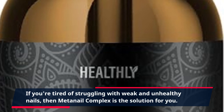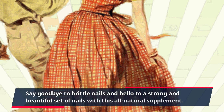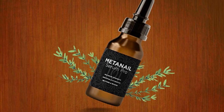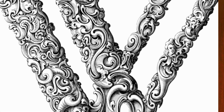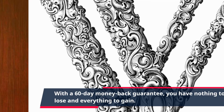If you're tired of struggling with weak and unhealthy nails, then MetaNail Complex is the solution for you. Say goodbye to brittle nails and hello to a strong and beautiful set of nails with this all-natural supplement. To get your hands on MetaNail Complex, simply click the link in the description and place your order. With a 60-day money-back guarantee, you have nothing to lose and everything to gain.